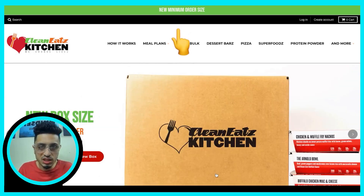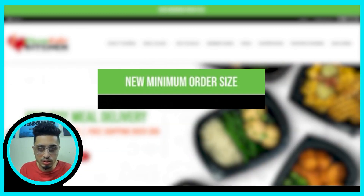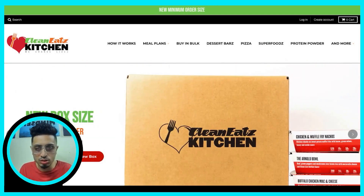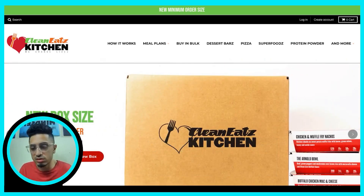First things first, when you come to this website you're going to see the main header navigation. It simply says 'new minimum order size.' This is great for hot traffic — people who've already purchased — but for individuals who don't know who you are or what you do, which is around 85% of your traffic, it's very important to change the messaging here to something like '6, 8, or 12 meals available' so people know what quantity sizes they can choose from.